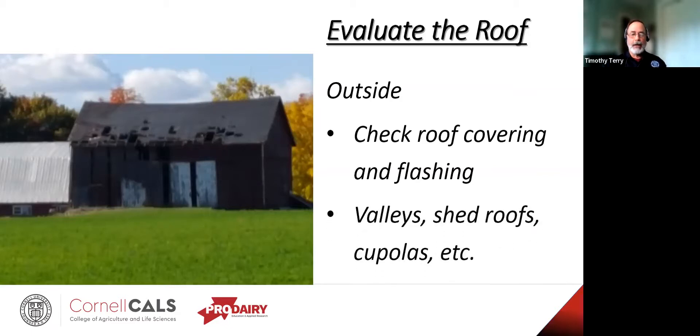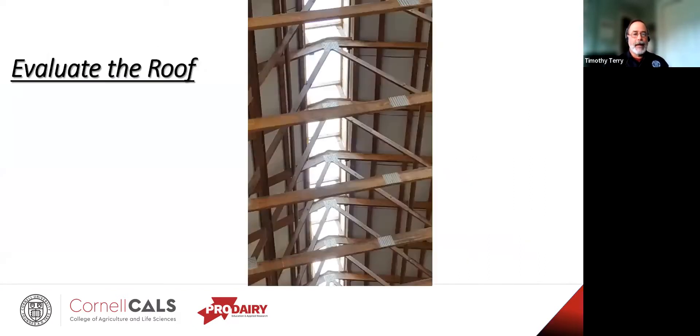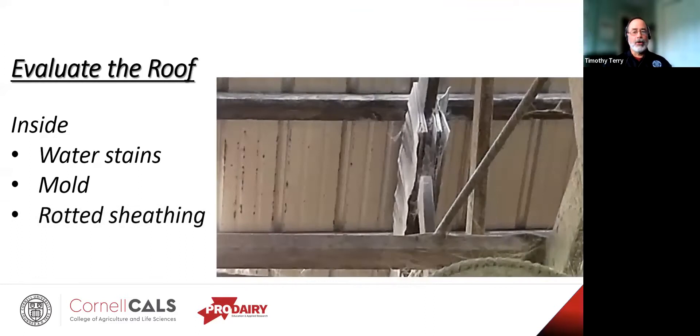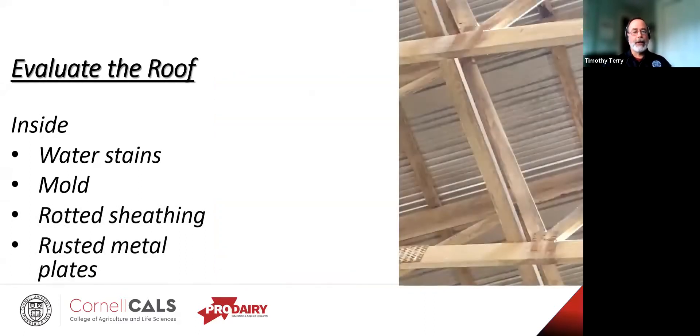Check the flashing in the valleys, along shed roofs, cupolas, and chimneys. Evaluate the roof from the inside as well — look for water stains and mold. Stachybotrys, or black mold, is something really nasty, and exposure could lead to mycotoxicosis, which is definitely something very nasty for yourself or for the animals. Look for rotted sheathing and rusted metal plates, because that could mean the roof is already structurally compromised.